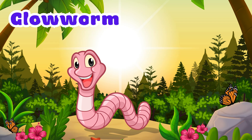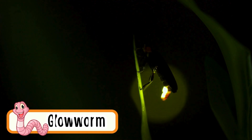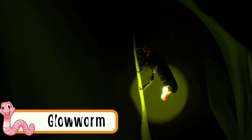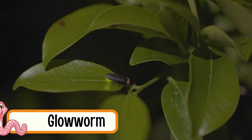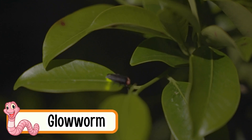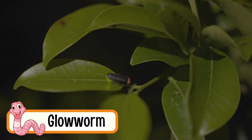Glowworm. Glowworms crawl on leaves and trees. They can shine like tiny lights. They are most active at night. Glowworms love cool and dark places. Their glow helps them catch food.